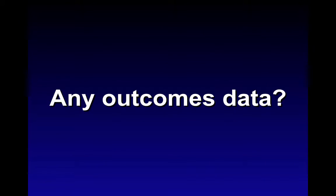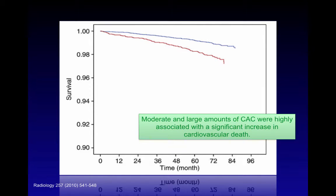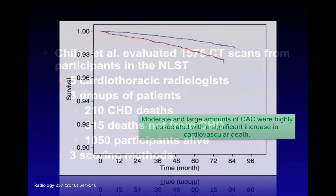What about outcomes data? A paper from Shechem and colleagues from Israel with over 8,700 patients, all smokers aged 40 to 85, used an ordinal scoring system where a score of four or greater indicated significant calcified plaque. Plotted on Cox proportional hazard ratios, the red line represents high calcium score and the blue line represents lower scores. With follow-ups of over seven years, moderate and large amounts of coronary artery calcium were highly associated with a significant increase in cardiovascular death.